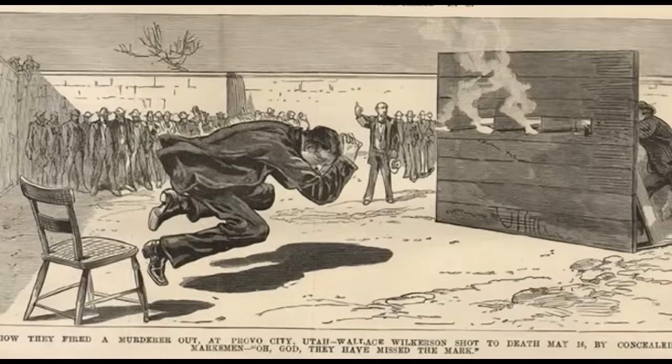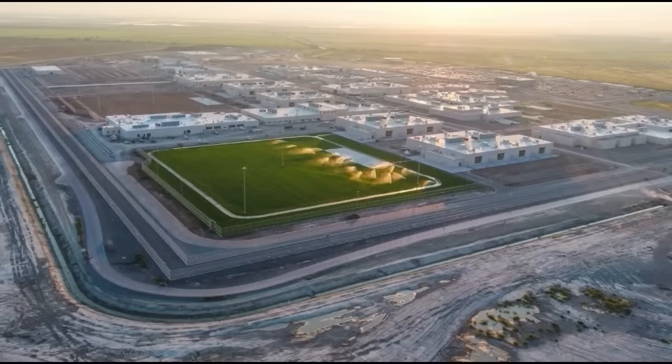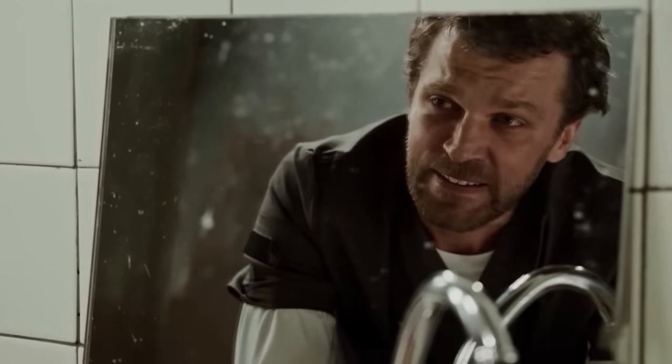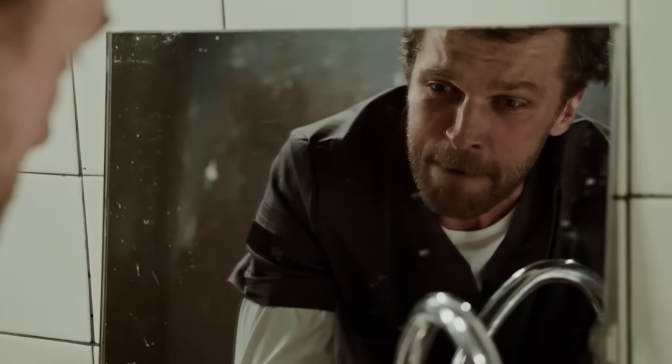In modern times, all firing squad executions have gone exactly as planned. But there was one botched firing squad execution in 1879, and it was absolutely brutal. On May 16th, convicted murderer Wallace Wilkerson was ushered from his cell in Utah and brought to the corner of the prison yard. He wore a dark suit to match his black mustache. He had landed in this situation after losing his cool during a card game — apparently not a graceful loser — attacking and killing his opponent. The day before his execution he spent a few hours with his wife, assuring her of his innocence but promising he would go out with his head held high.